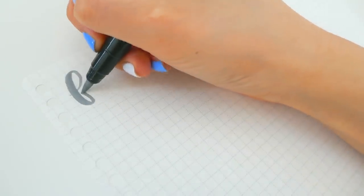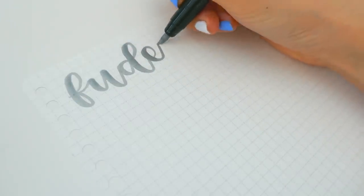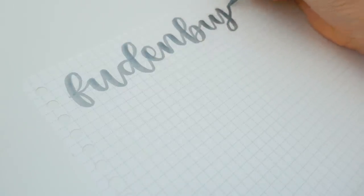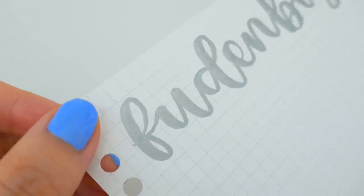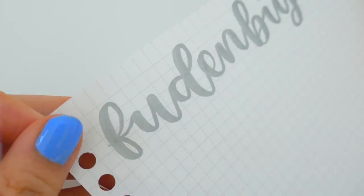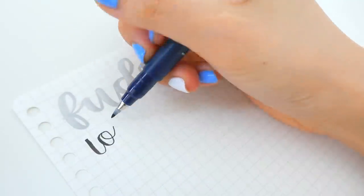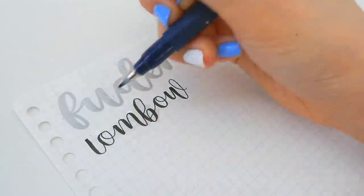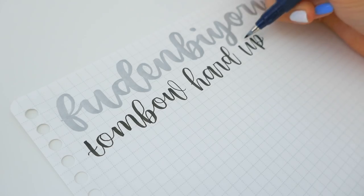This is the Zig Fudebiyori Metallic Pen, and it's honestly really smooth. The silver color is really nice. If you're interested in getting a metallic brush pen, I would definitely say this is the one to go for — it has a really nice shine and dries nicely. The Tombow Fudenosuke Brush Pen is my favorite brush pen out there. It's super easy to use and was actually my first one, so I definitely recommend it for beginners or anyone interested in starting calligraphy.